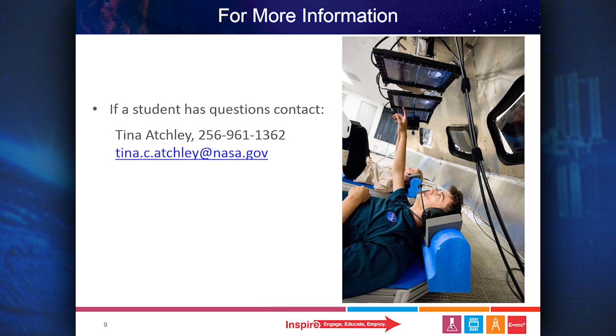For more information on any of these opportunities, please contact Tina Atchley at 256-961-1362 or the email below.